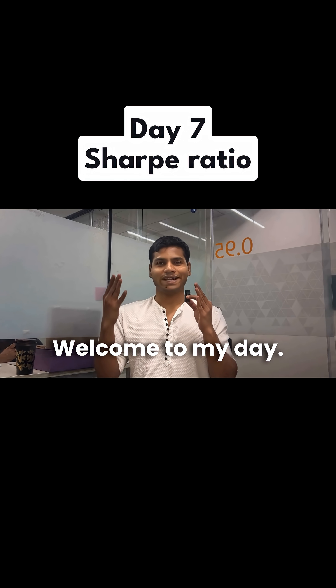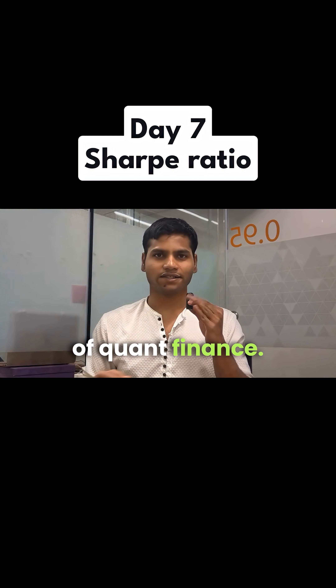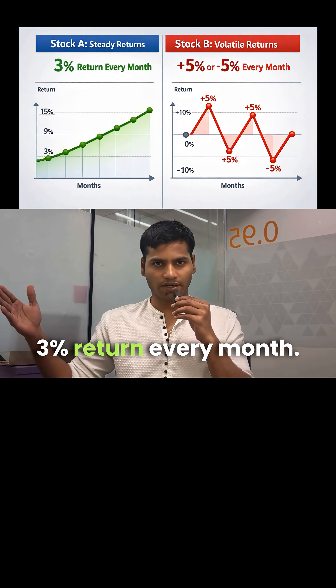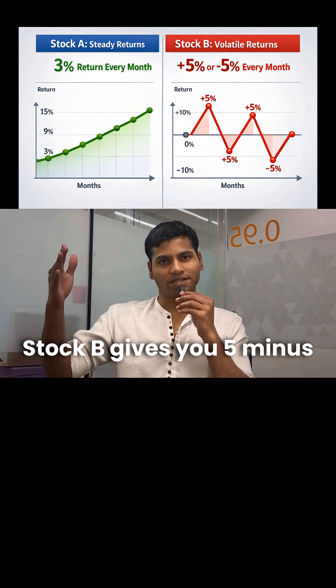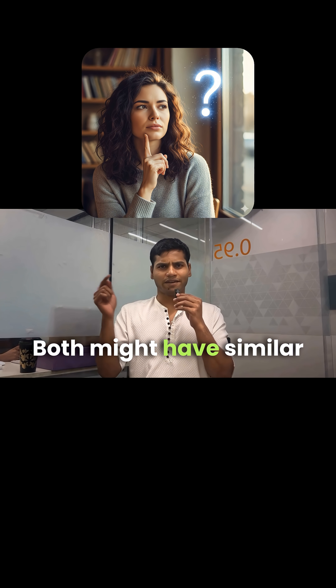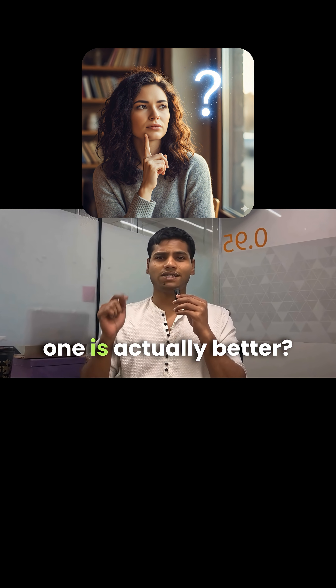That's why quants don't just look at return — they use Sharpe ratio. Welcome to Day 7 of 100 days of quant finance. Let's say you invest in two stocks: Stock A gives you a steady 3% return every month. Stock B gives you plus 5, minus 5 return every month. Both might have a similar average return, but which one is actually better?